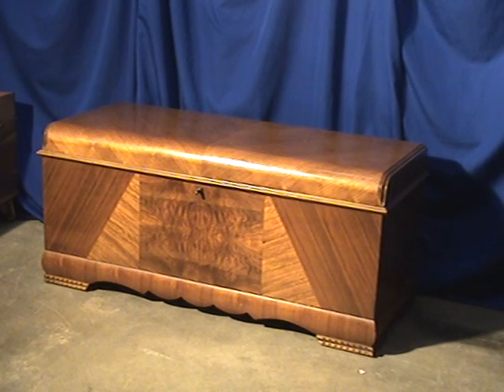Welcome to Old Wood Market's Antique Furniture video series. Here we have a Lane Waterfall Cedar Chest, style 2101. It has Art Deco features.